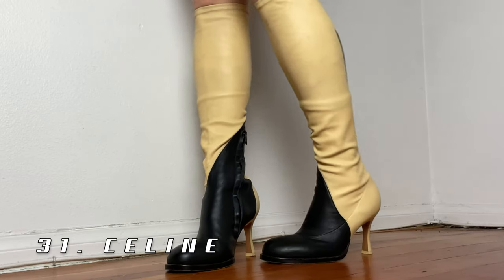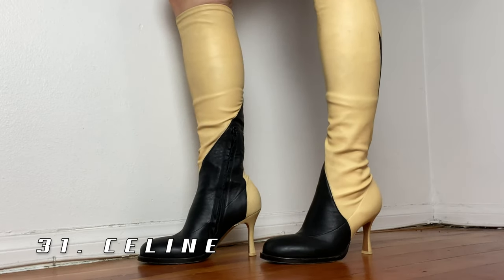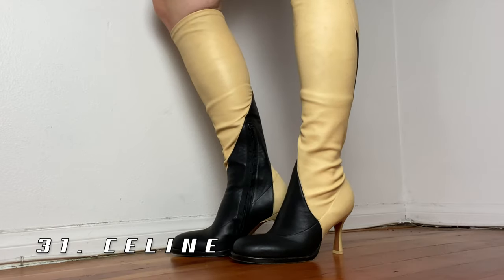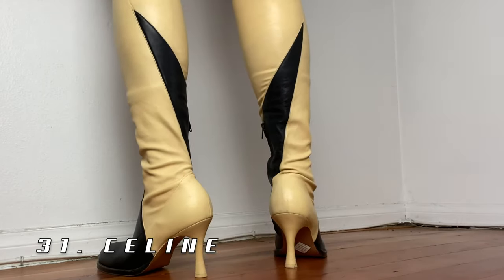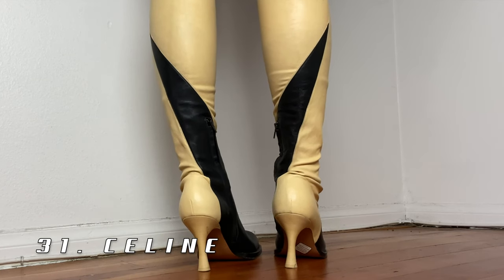Last but not least are these old Celine boots, also purchased from The RealReal. These boots are from the Phoebe Philo Celine days — stretch leather in a mixed combination of this yellowy buttery color with black. The heel is on the higher side of things. They are a very sexy, cool boot that I just love.